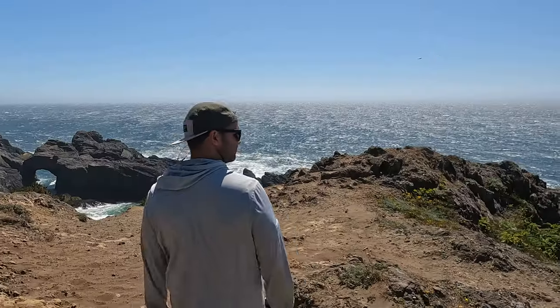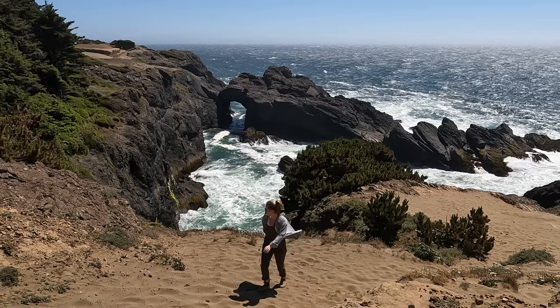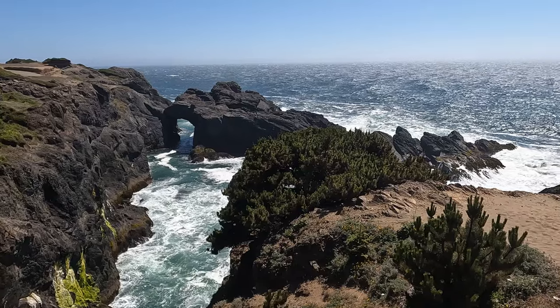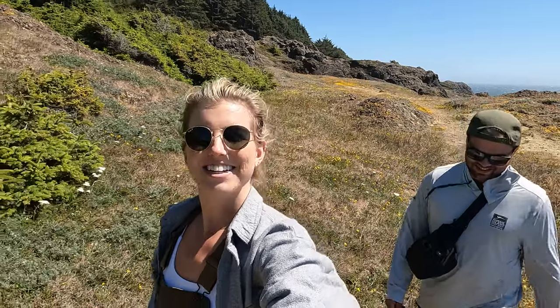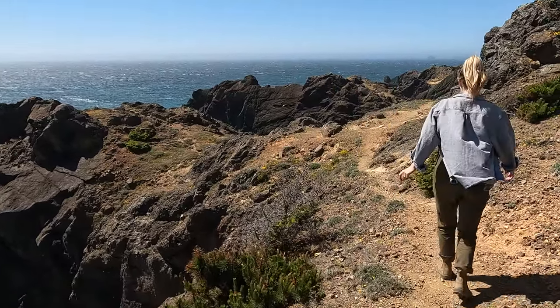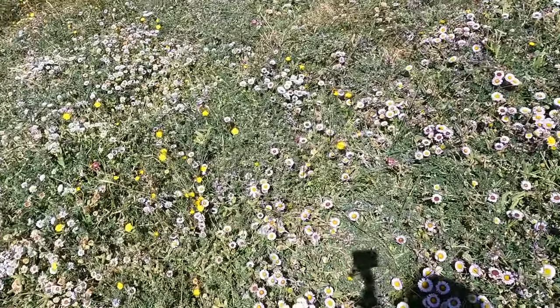We definitely recommend downloading AllTrails offline. There are a lot of shoot-offs on this trail — many different ways you could end up on the wrong trail — and it's not well marked at all. Also, there are so many flowers on this trail, they're just so pretty.